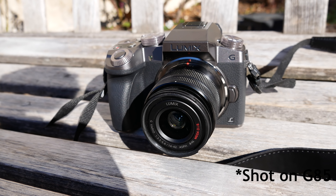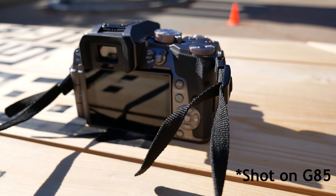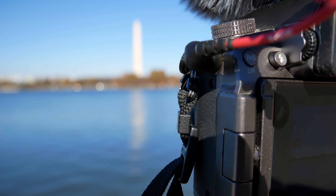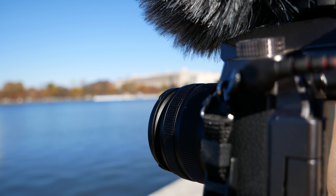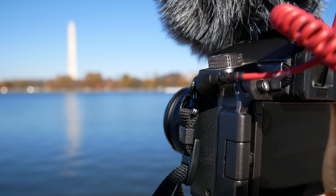One more similarity between these cameras is how terrible the audio is from the built-in microphone. Here's a comparison of the G7 microphone and the G85 microphone. Even though the G85 sounds a little bit better to my ears, for any kind of good audio quality you're going to need to use the microphone jack. Both of them have a microphone jack on the left side. I personally use the Rode VideoMicro — I'm very happy with it and I've traveled with it for over a year.